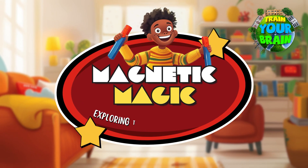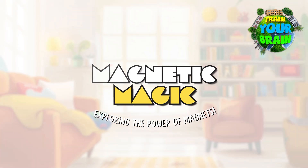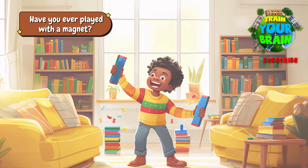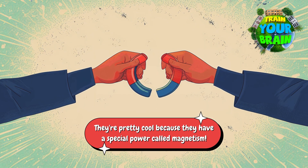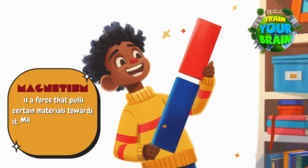Magnetic Magic: Exploring the power of magnets. Have you ever played with a magnet? They are pretty cool because they have a special power called magnetism. Magnetism is a force that pulls certain materials towards it.